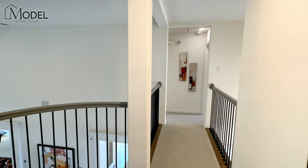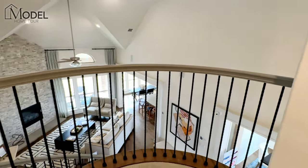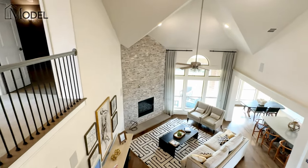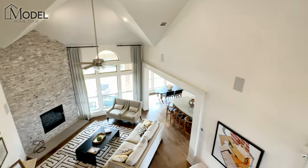As we come down the hallway you can see a little Juliet balcony that bumps out with the roundness of the staircase — a really cool feature and accent.